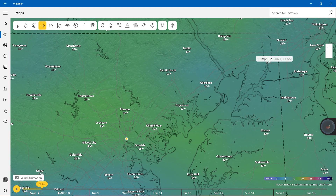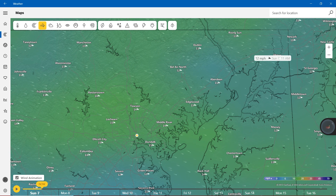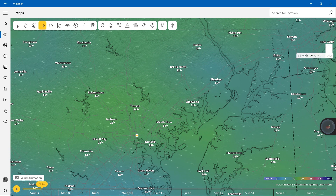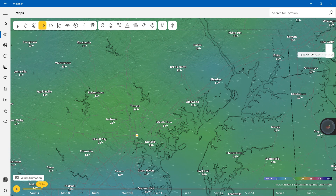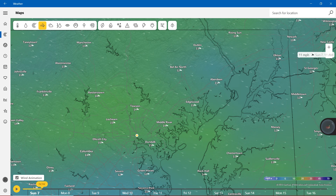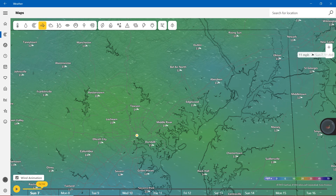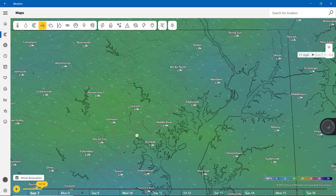If we zoom in right here in Cecil County, Harford County, and the rest of the Baltimore counties. Starting off with Cecil County: in Elton, 11 miles per hour. Rising Sun, 13 miles per hour. Aberdeen, 11 miles per hour. Same thing in Edgewood. Bel Air, 12 miles per hour. Middle River, 14 miles per hour.